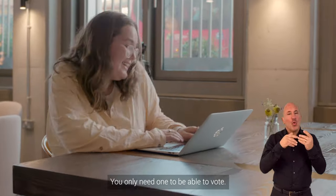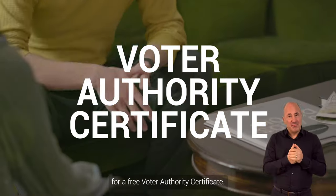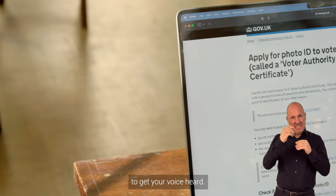You only need one to be able to vote. If you do not have any of these, you can apply for a free Voter Authority Certificate. So make sure you have the right form of photo ID to get your voice heard.